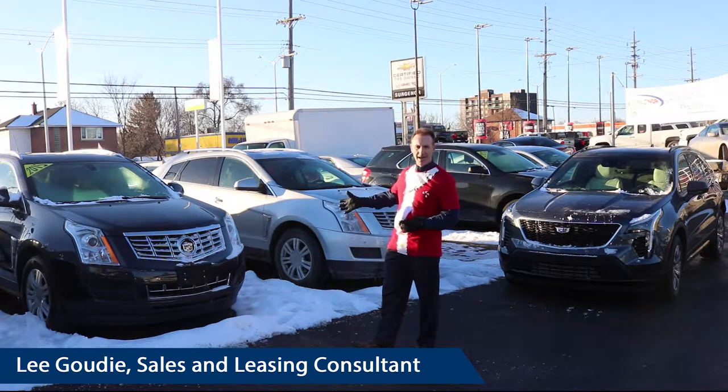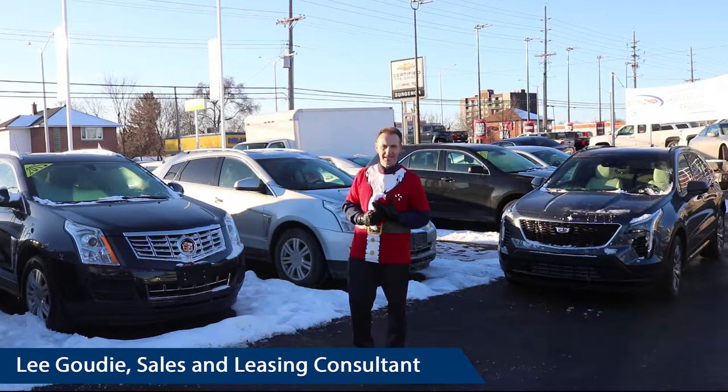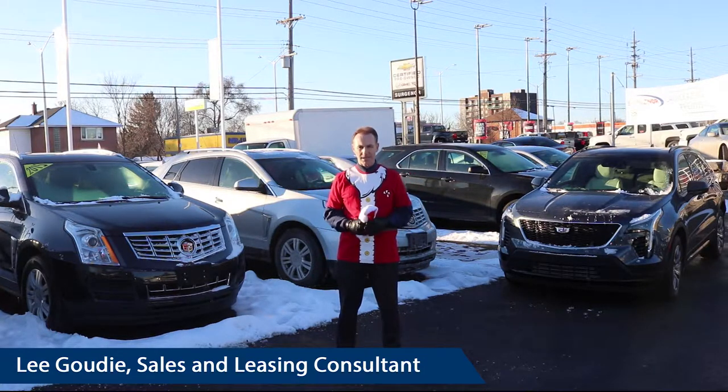We have a lot of the SRX, which are nice SUVs. We've also got ATS's and CTS's — all pre-owned at excellent pricing.